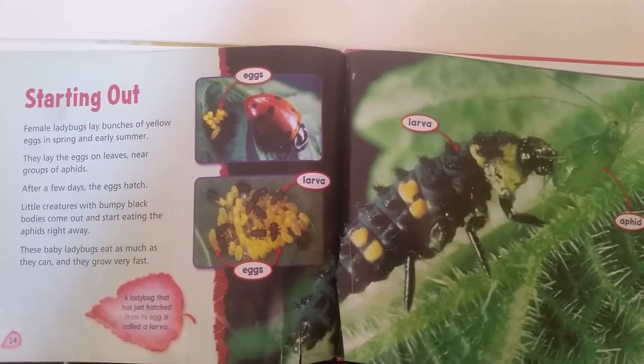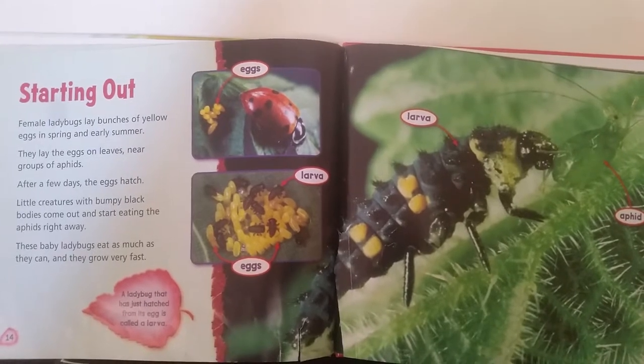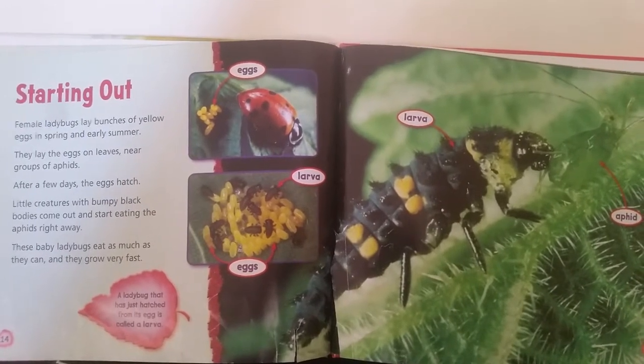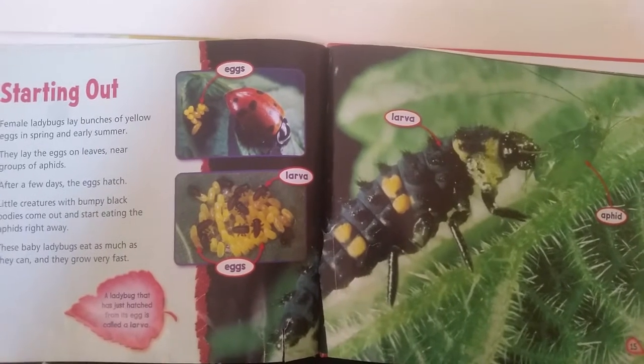These baby ladybugs eat as much as they can and they grow very fast. A ladybug that has just hatched from its egg is called a larva. There are eggs, larva, and aphids.